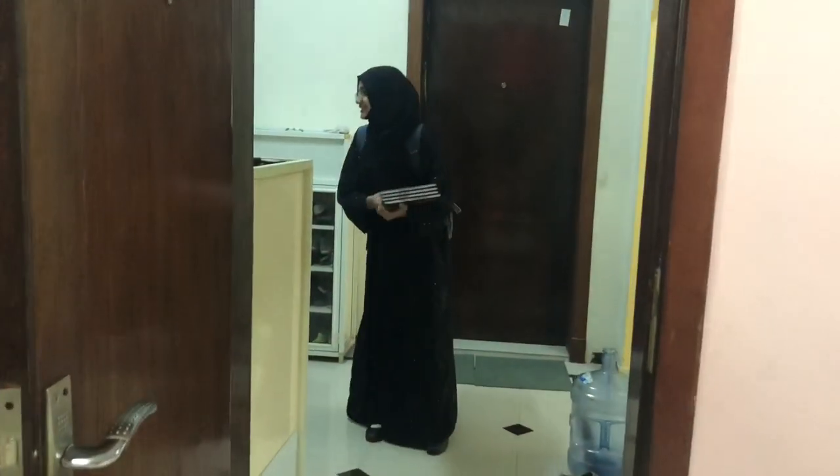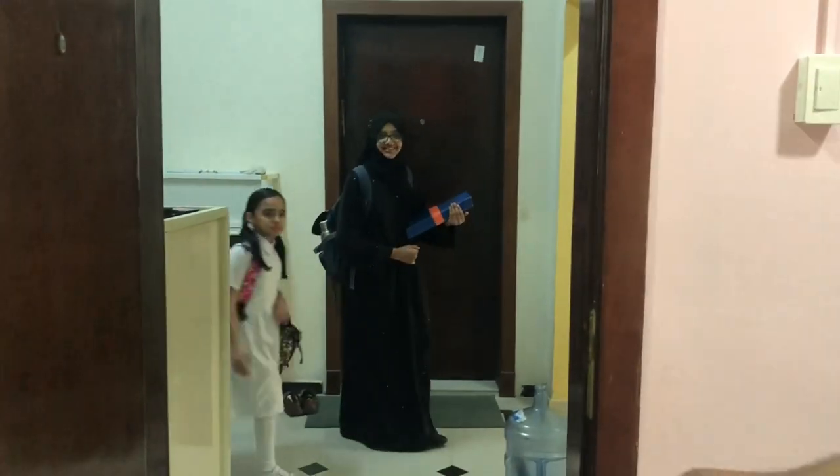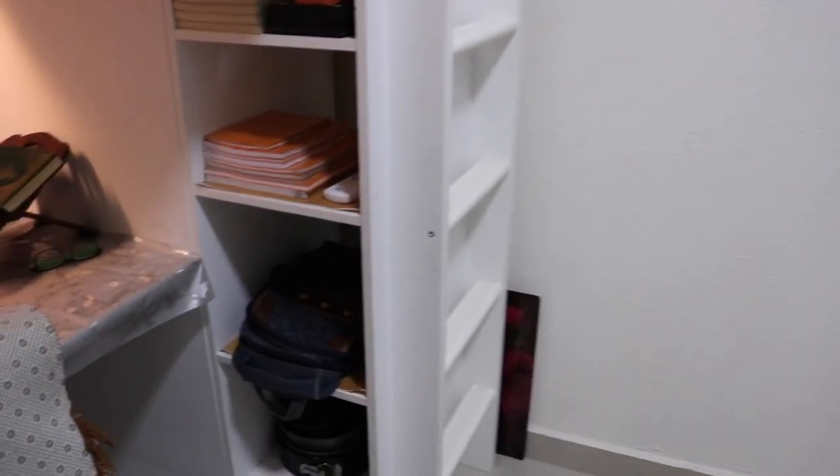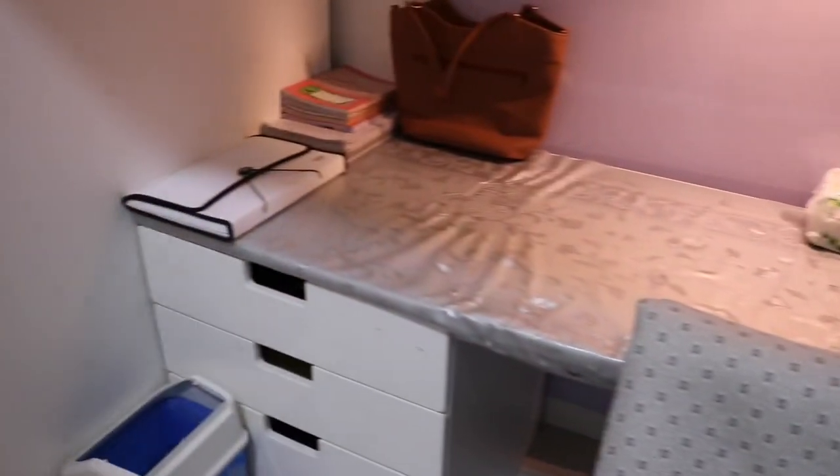Hey guys, it's Fidan! Today I've come up with a really special video. Many of you had asked me to put more vlogs as you liked my earlier ones, so that's what I have today — it's a weekend vlog. I'm also going to show you a small glimpse of my room, as so many people had asked me to put a house tour. This is just my room; I'll show you the full house later in some other video.